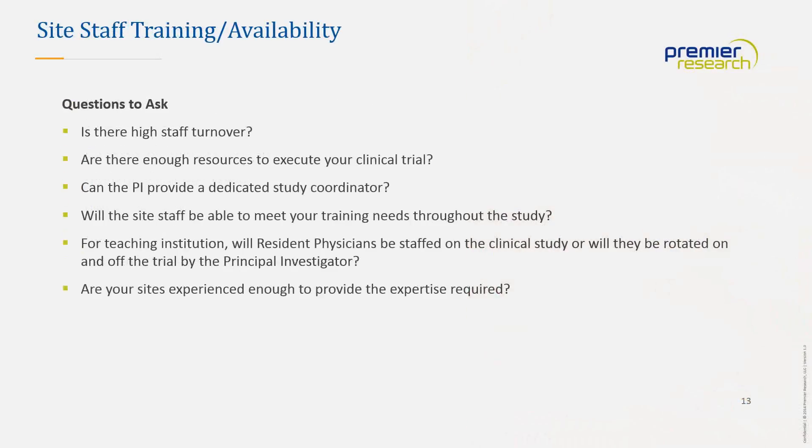When qualifying a site, consider: Is there a high staff turnover? Are there enough resources to conduct the trial? Can the principal investigator provide a dedicated study coordinator? Will staff be available to meet training needs throughout the whole study? At a teaching institution, will resident physicians be rotated on and off the trial or remain throughout? Are your sites experienced enough to provide the required expertise?